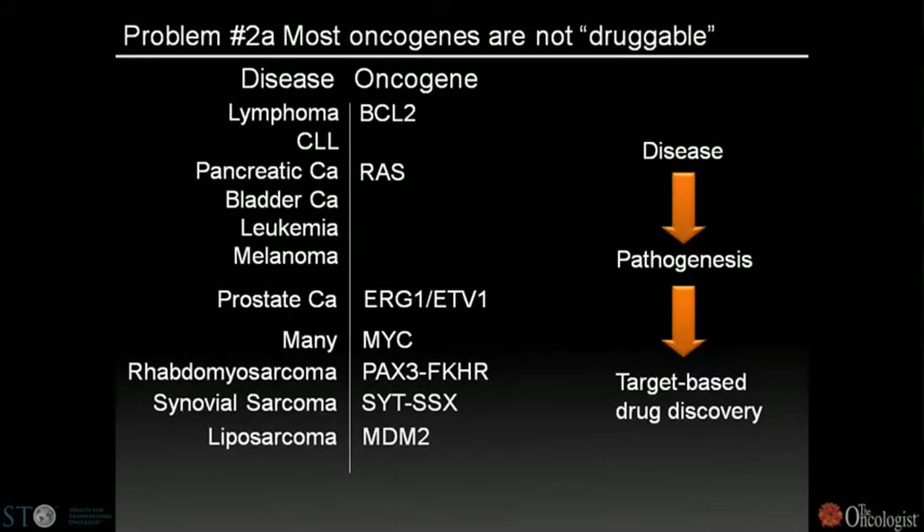Genetic alterations fall into two categories: oncogenes and tumor suppressor genes. If we think about oncogenes like BCR-ABL where we've made progress, we also have to consider oncogenes like RAS, BCL2, MYC, ERG, and ETV1, where we've known about these genetic alterations for some time but have not made progress in directly inhibiting their function.